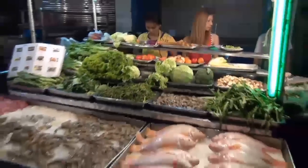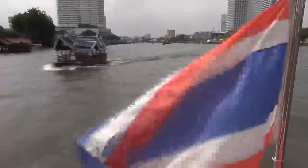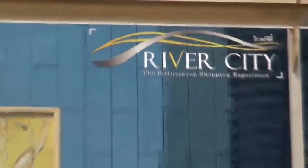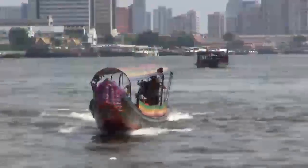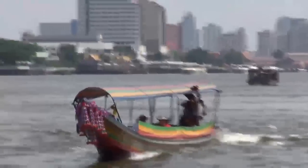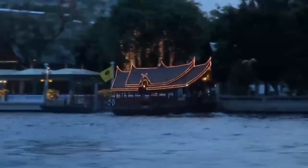At number four we have the Chao Phraya River. A great thing to do is take a day cruise as well as a night one to get the real Bangkok essence. A cruise will also give you an opportunity to spot all the main attractions of the city from a new and relaxing angle.